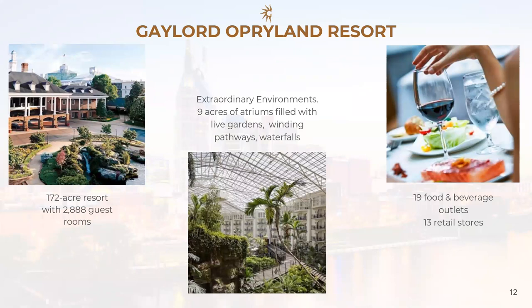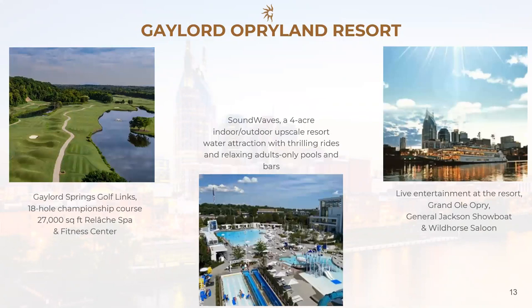We have 19 food and beverage outlets. Whether you're craving Italian, Mexican, Irish, or Southern cooking, we have that as well. We have 13 retail outlets, a full service spa, a fitness center, and an indoor and outdoor pool. Our latest addition is Soundwaves, a 4-acre — or 1.6-hectare — indoor and outdoor upscale water park. Since we are in Music City, we have live entertainment daily in the resort. For golfers, we have Gaylord Springs, an 18-hole championship golf course with a golf institute for families wanting to learn how to play.